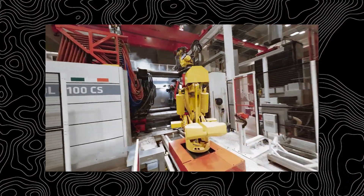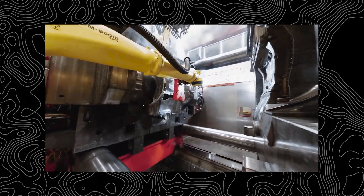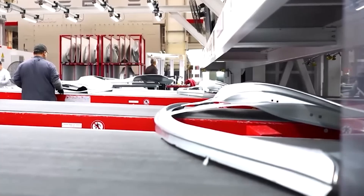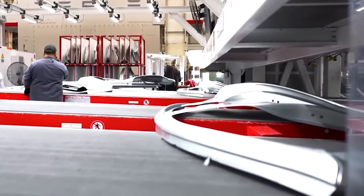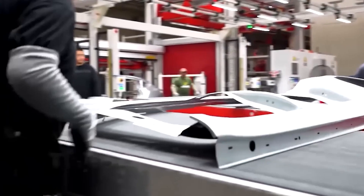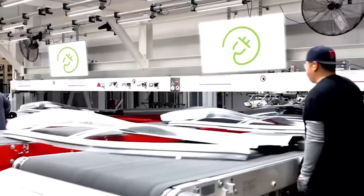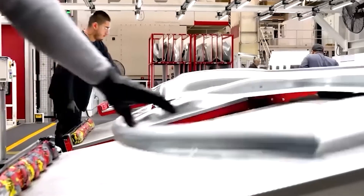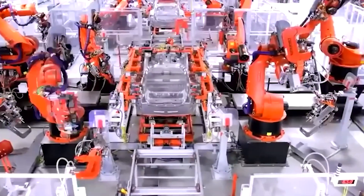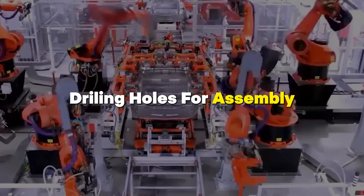A robotic arm removes the casting from the mold after it has properly cooled. The casting is then immersed in a pool of water to speed up the cooling process. This rapid cooling helps to solidify the metal and avoid distortion or warping. After the casting has completely cooled, it is thoroughly inspected for any imperfections or flaws. Any rough edges or surface imperfections are fixed, and then the casting is available for additional processing such as drilling holes for assembly.